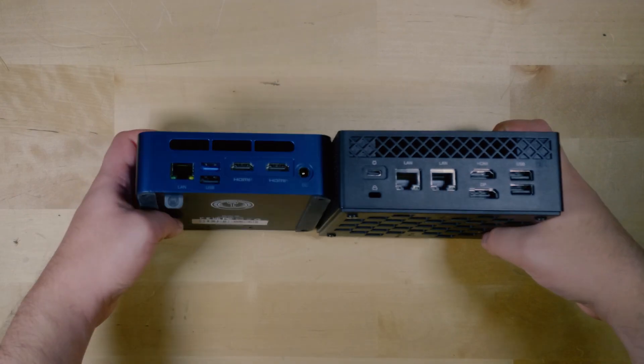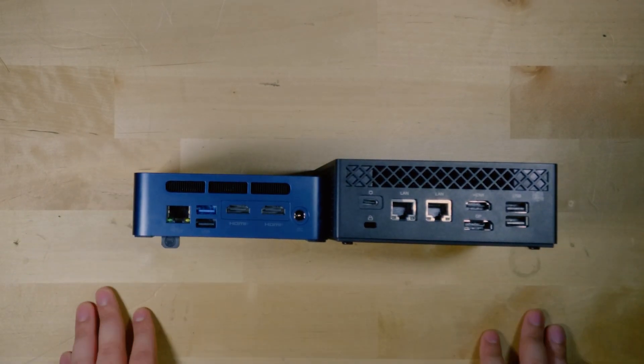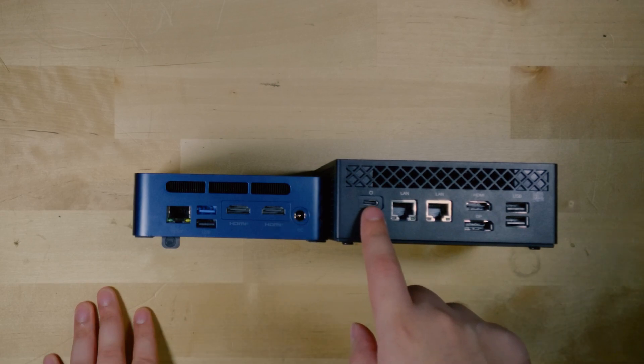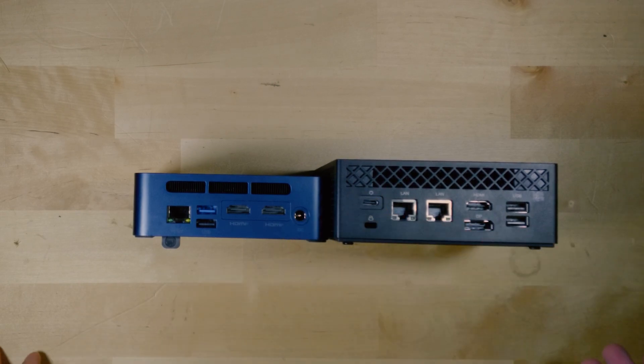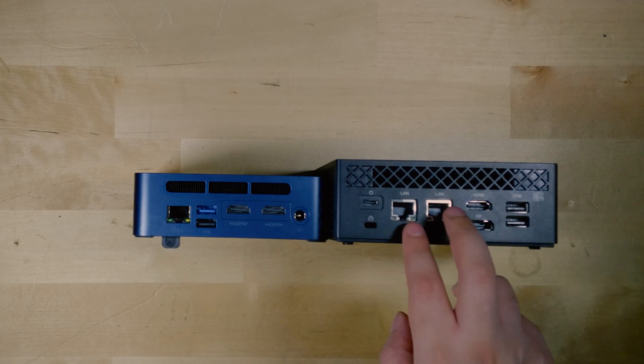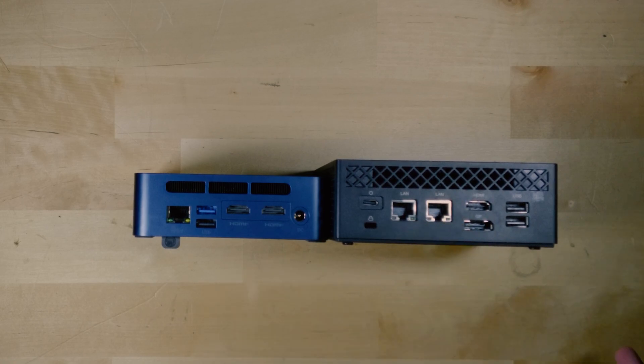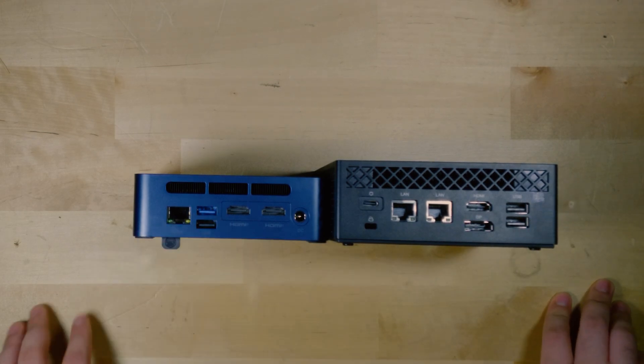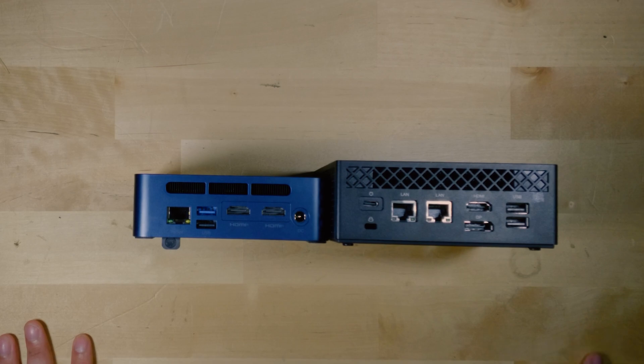Some other key differences between these two systems involve the back I/O, which is really the biggest differential. There are some distinct differences — starting off, we have two different power connections. One uses USB-C and the other just a regular DC connection. There are also two Ethernet ports on the Ace Magician compared to one on the Tricky. There are two USB ports in the back, but one of them is USB 3.0 on the Tricky while they're just 2.0 on the Ace Magician.